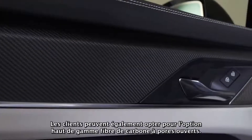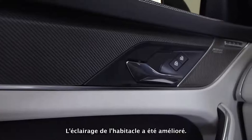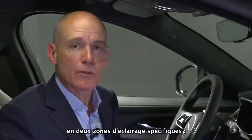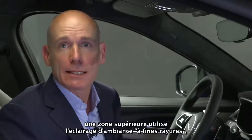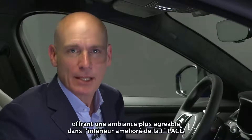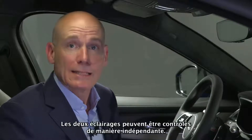Customers also have the premium option of open-pore carbon fibre. Cabin lighting has been enhanced: the 10 configurable colours are now divided into two specific lighting zones — an upper zone using pinstripe ambient lighting and a lower zone using softer waterfall lighting — providing greater ambience to F-Pace's updated interior. Both zones can be controlled independently.